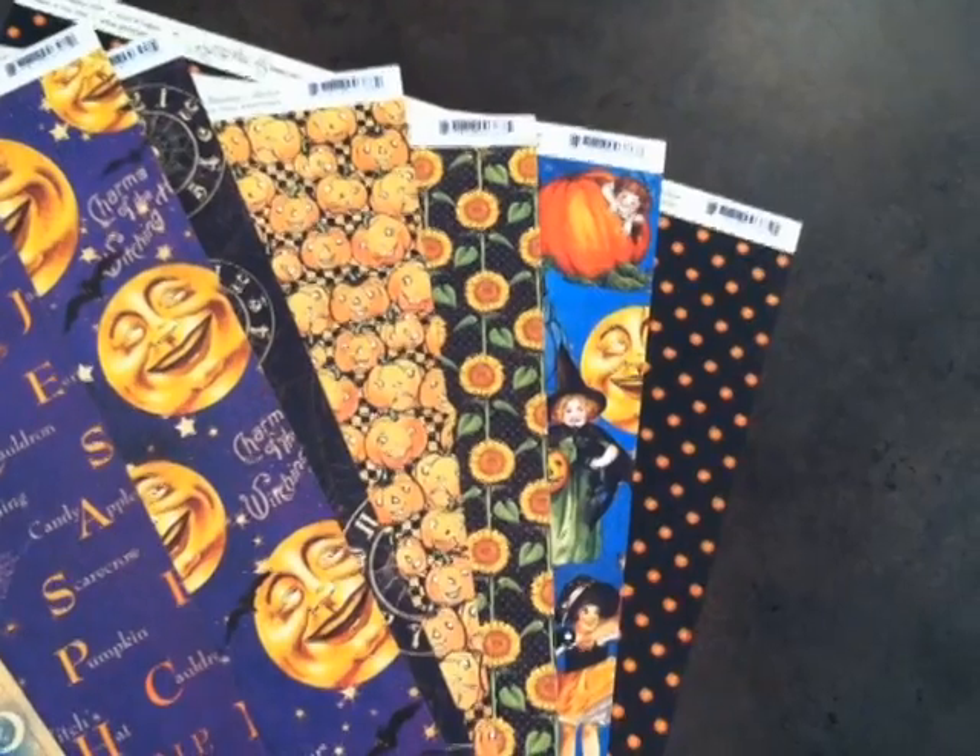I've got the Halloween collection I'm going to show you. What I've got here for you is the Graphic 45 Happy Hauntings collection. Now, I know summer is just beginning, but Graphic 45 has got you in mind for the fall and all of your Halloween tricks and treats that you've got in store. So this is the paper pack here.